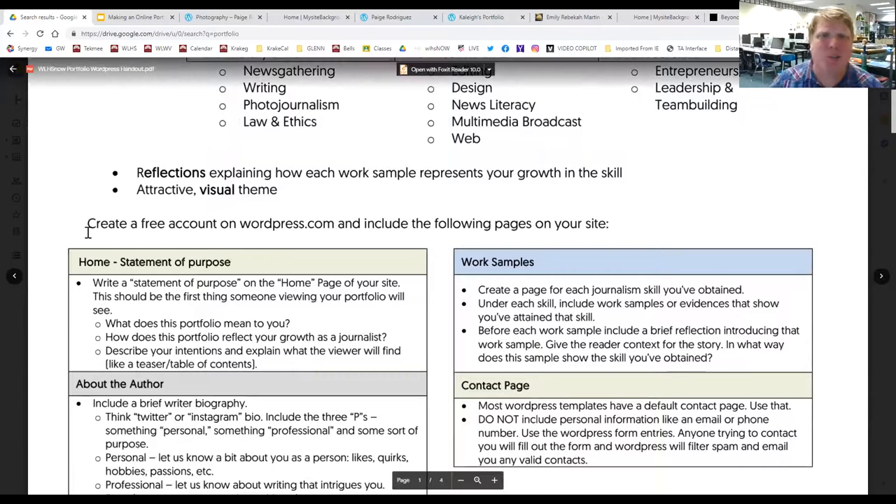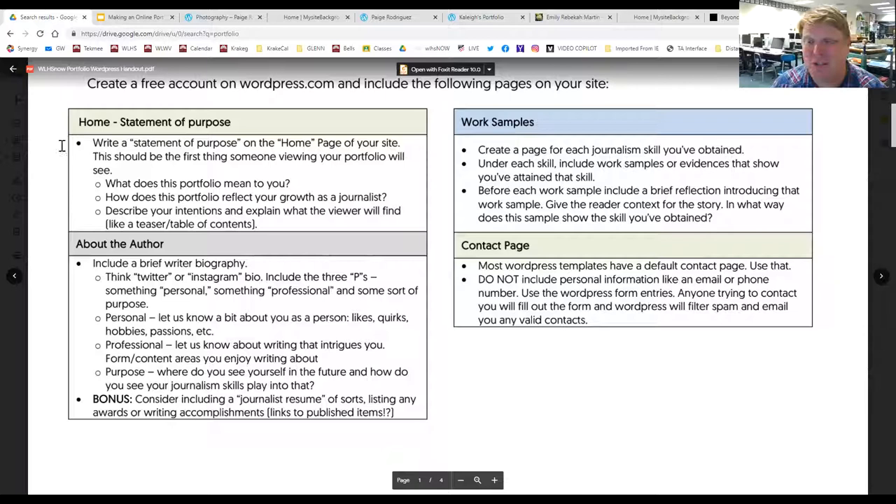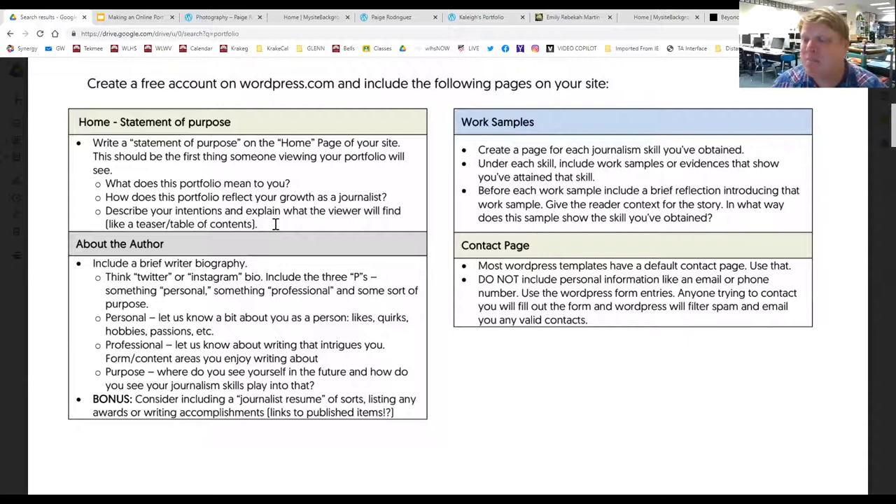To give you an overview: the first thing we're going to do is create a free account on WordPress and build these pages. The first thing we'll build is a homepage. On that homepage, you'll write a kind of welcome — what does the portfolio mean to you, what does it reflect, how does it reflect your growth as a journalist? You might describe your intentions, explain what the viewer will find, like a teaser or table of contents, and tease which skill pages you're most proud of.